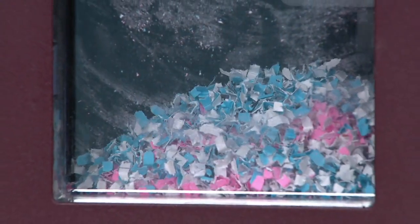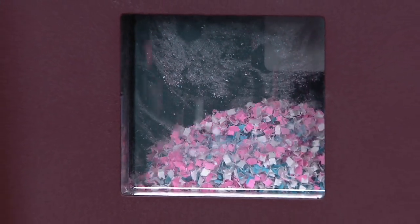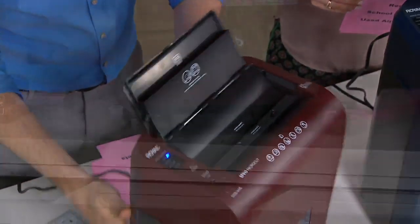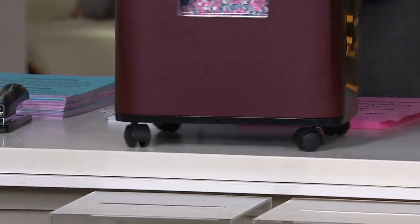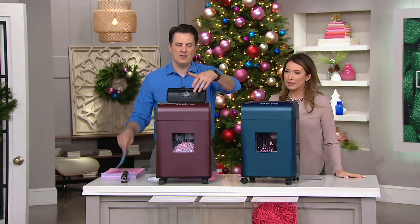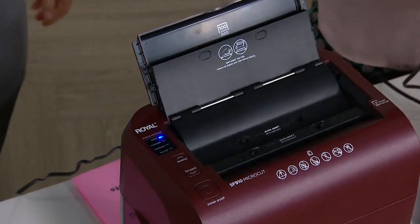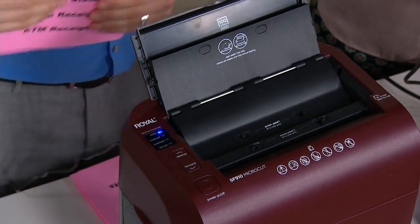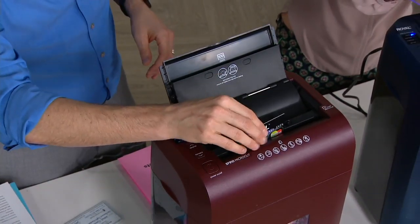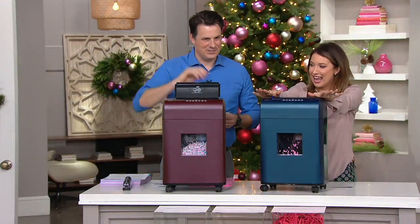All you have to do is feed it in — just drop it right in, you can't mess it up. When you get this home, take it out of the box — it comes completely assembled, even with the caster wheels on the bottom, which is great because it can slide underneath the counter or under your desk. Plug it into the wall, and when you leave it on, there's actually a sensor inside both slots. It senses when a piece of paper goes in, turns itself on, shreds the paper, and then shuts itself off automatically. It's so gratifying just to get rid of that stuff.